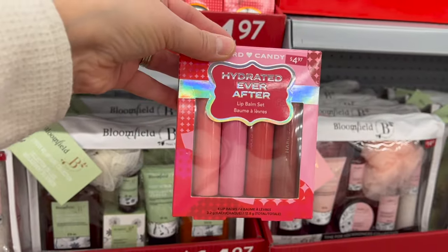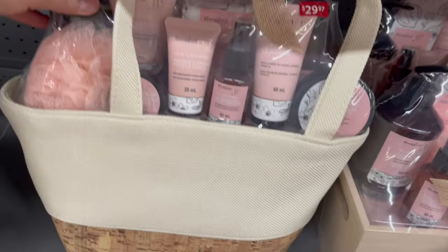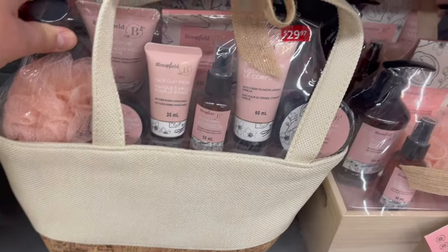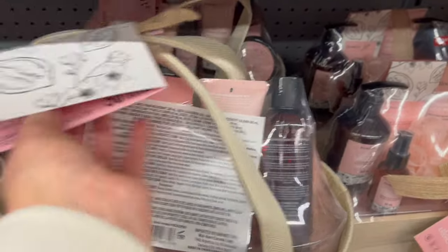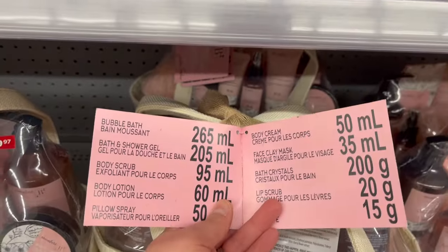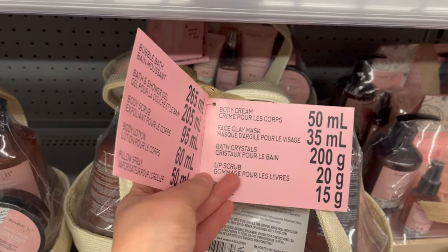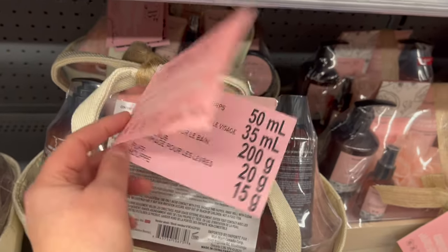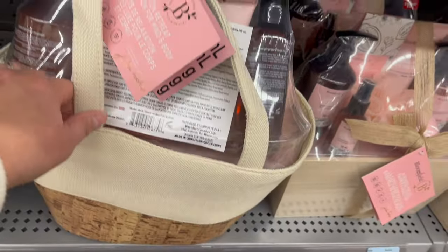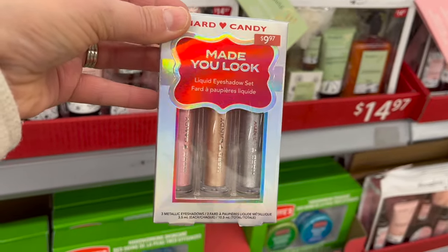By Bloomfield, look at this beautiful gift basket for $29.97 — you get bubble bath, bath and shower gel, body scrub, body lotion, body pillow spray, body cream, face clay mask, bath crystals, lip scrub, and a puff in this beautiful basket. More from Hard Candy — Made You Look Liquid Eyeshadow Set, three-pack for $9.97. Or this eyeshadow palette trio for $9.97. Walmart really has something for everybody on your list.